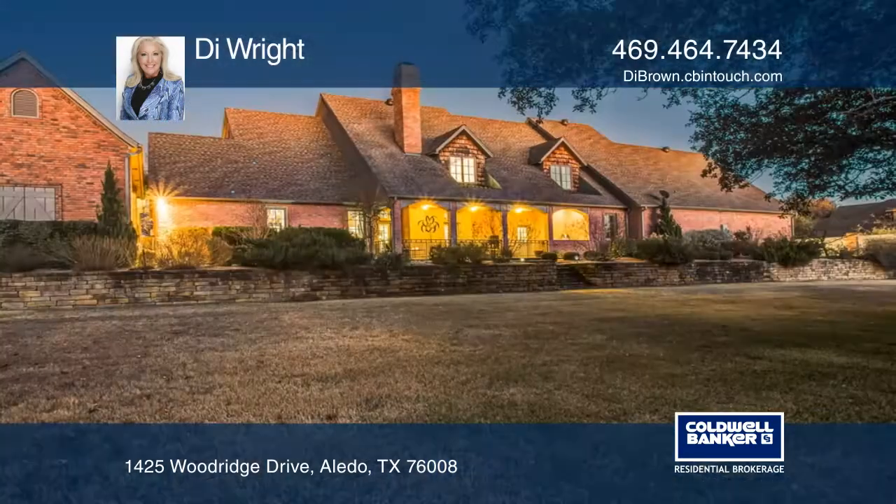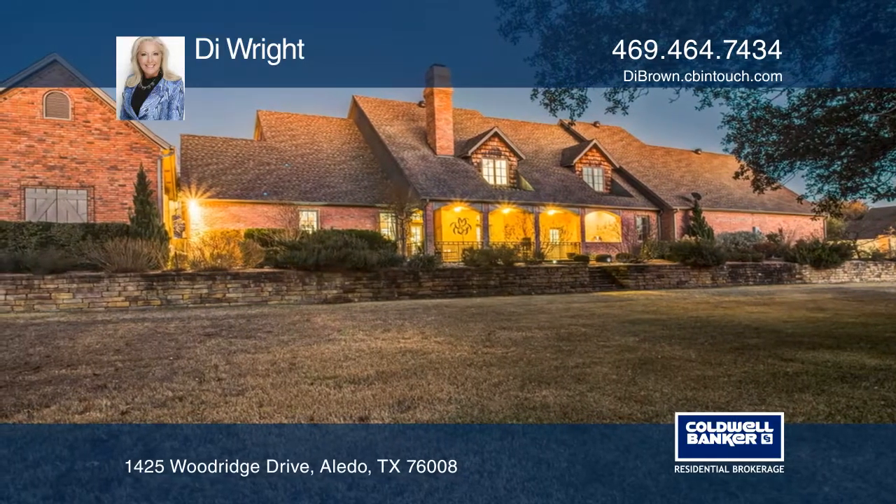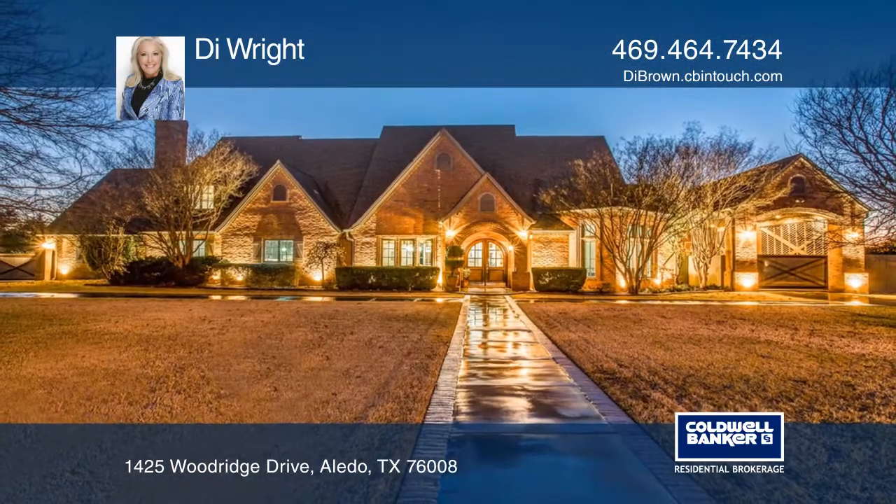This home also has an exotic six-car garage. Think this could be your dream home? Take the first step by calling today.